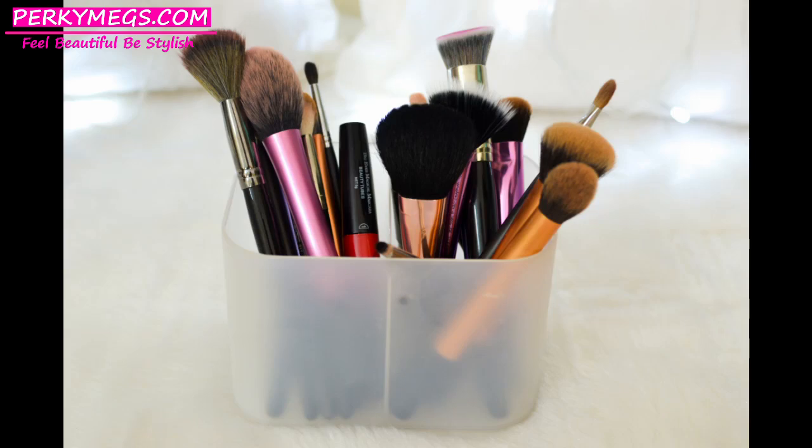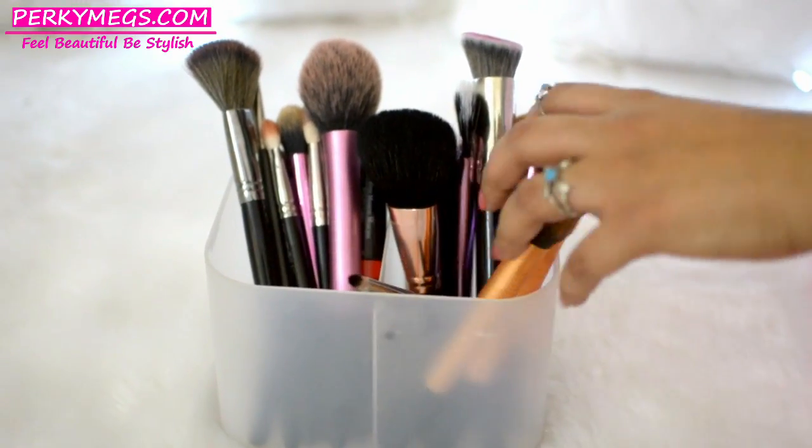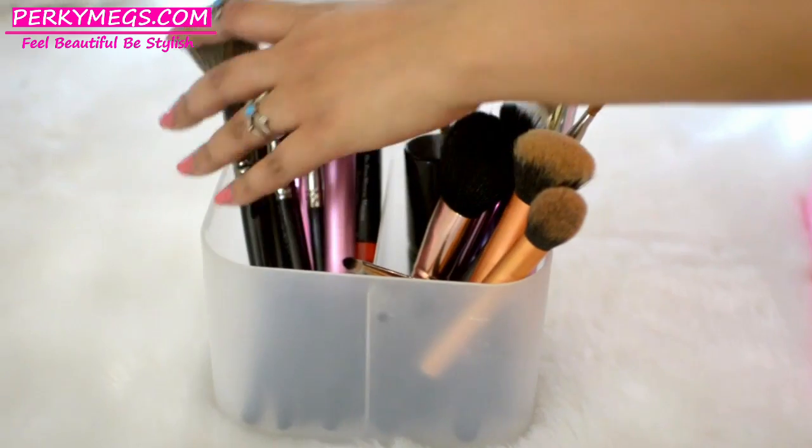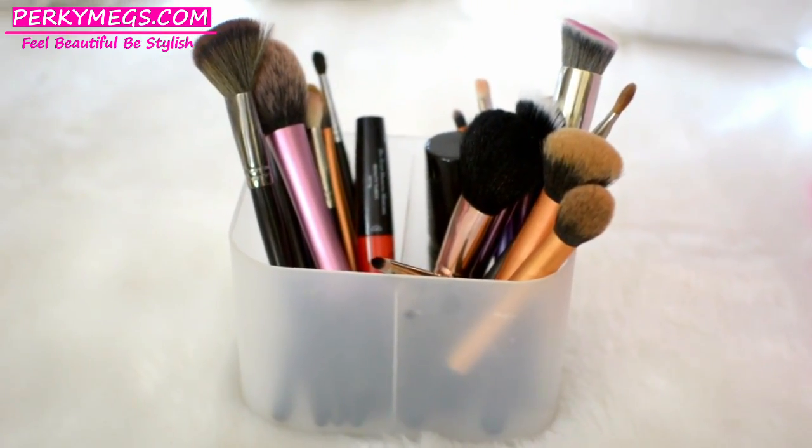The third organizer I'm using for my brushes is a two-segment box structure which I really like. I got this one from Home Center — they have amazing organizers including ones for lipsticks and jewelry. I love this dual-segment design because I can keep my used brushes on one side and the clean brushes on the other side. I'm just loving this organizer for my brushes.